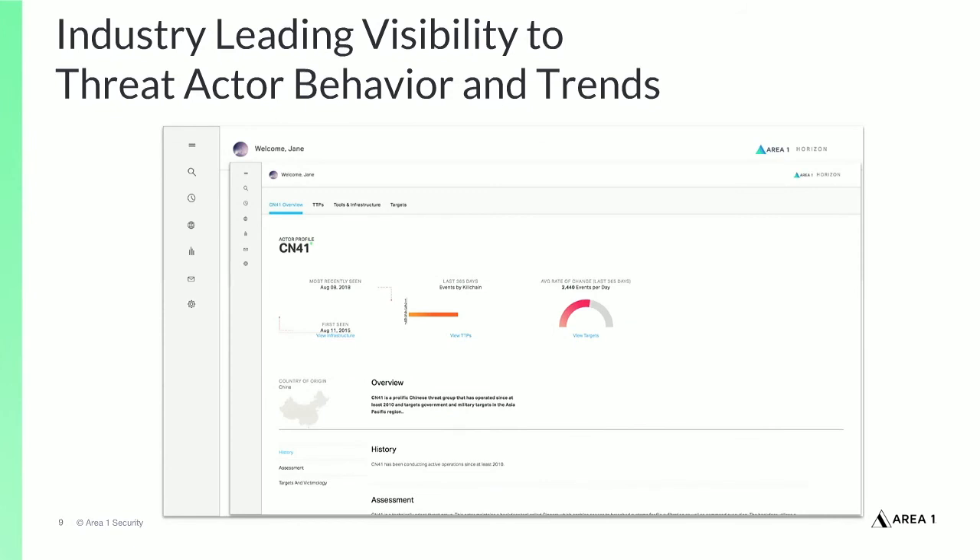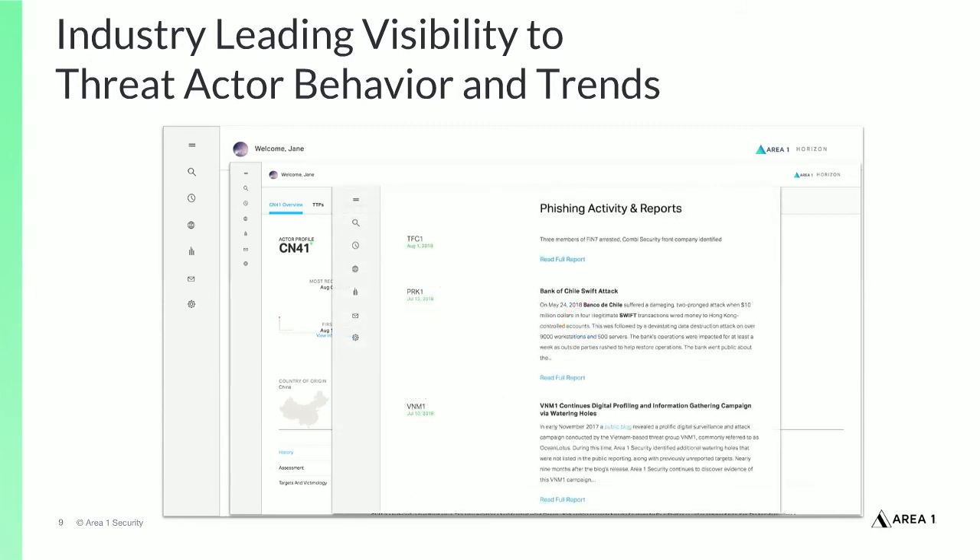When the Area 1 service API is integrated with the SIEM platform, Area 1 threat actor information can be ingested by the SIEM and can help security teams visualize threat actor activity, motivations, and techniques to stay current and help better understand and defend from attacks.